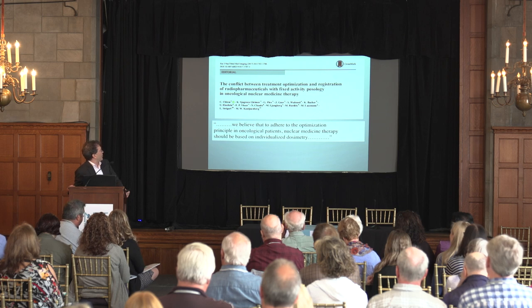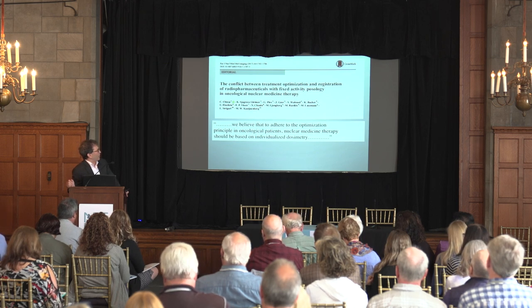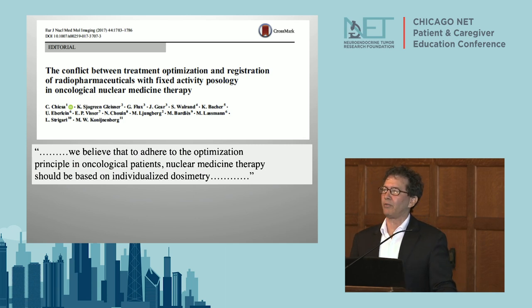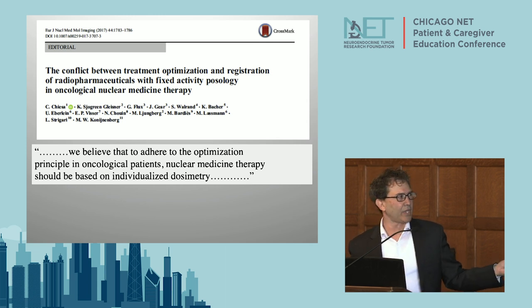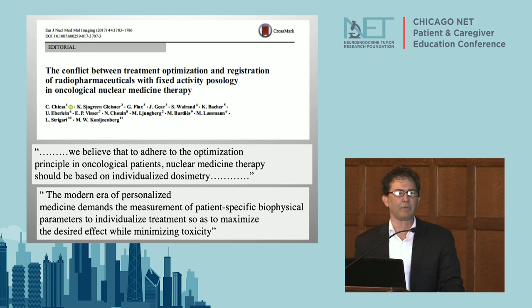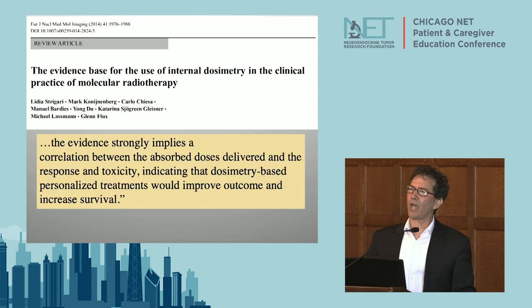These investigators from Europe, and many folks here in our country, believe that to optimize this therapy, nuclear medicine therapy should be based on individual dosimetry - this is one of probably a dozen op-eds saying this in the last decade. The modern era of personalized medicine demands measurement of patient-specific biophysical parameters to individualize treatment for maximum effectiveness.